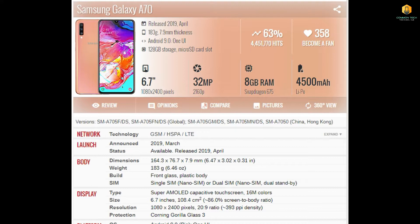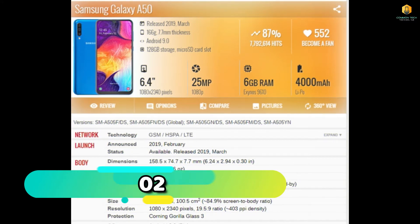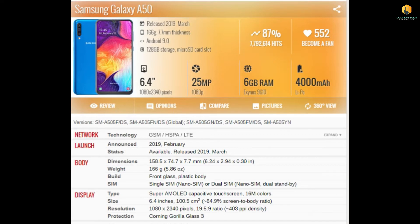The 2nd number phone is the Samsung Galaxy A50. It has a 6.4 inch display, a 25MP camera, 6GB RAM, and runs on the Exynos 9610 processor with a 4000mAh battery.